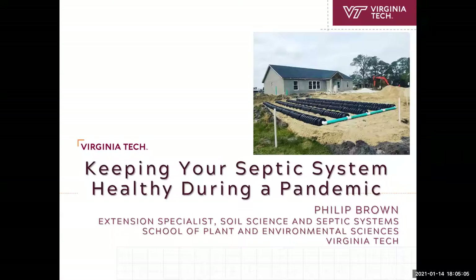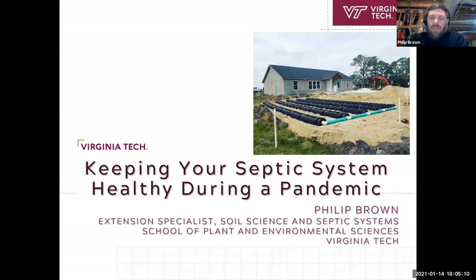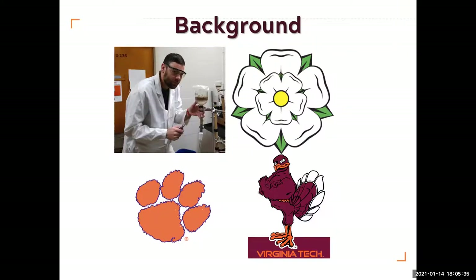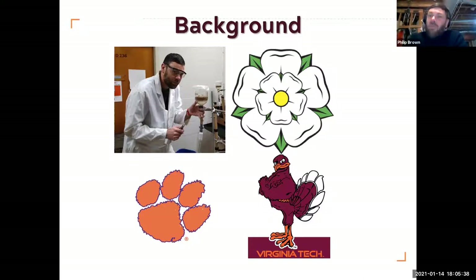I am Philip Brown. I'm an extension specialist in soil science and septic system education in the School of Plant and Environmental Sciences at Virginia Tech. We're going to talk about keeping your septic system healthy during a pandemic today. Before we get started, a little background, because I do have a rather peculiar accent. It's from South Carolina. Originally, I'm actually from Yorkshire in England, but during my undergraduate degree I got the chance to come over to the US and work at Clemson University in South Carolina.